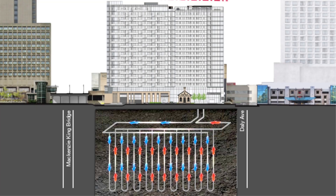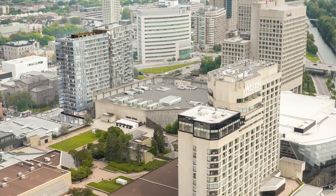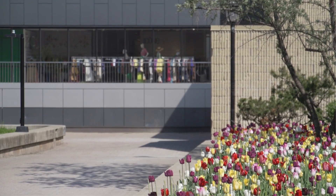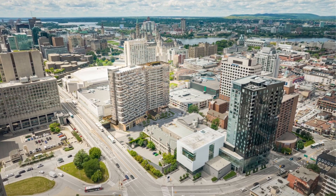We did not have to do the geothermal heating, but we had an opportunity there, and that comes back to our care about sustainability. We have to reduce our carbon footprint, and Cadillac Fairview takes that seriously. In the long term, it is less expensive to operate buildings when you have your own ground source heat.